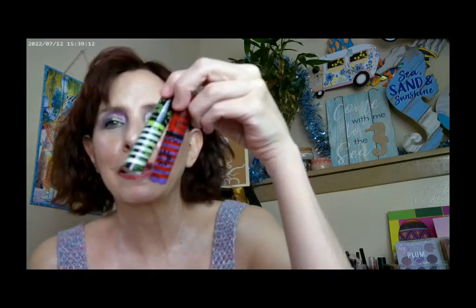For lipstick, I picked up some of the Butter Glosses — there were about three of them, I picked up two. They're the really fun swirl kind. These are part of the Beetlejuice collection and they're really fun.